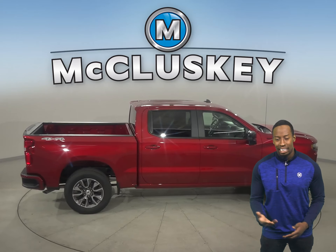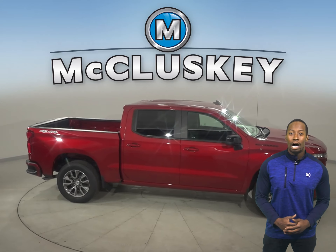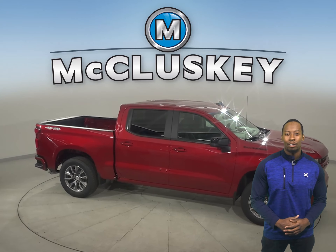Special editions like the Commanding Midnight Edition or the Street-inspired Rally Edition will have heads turning everywhere you go.